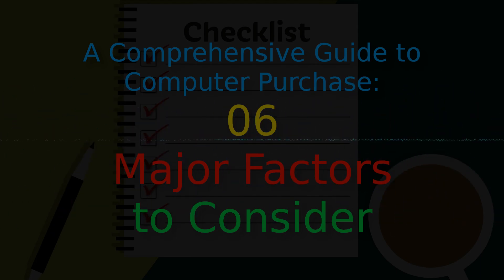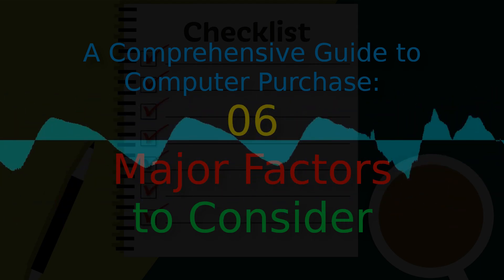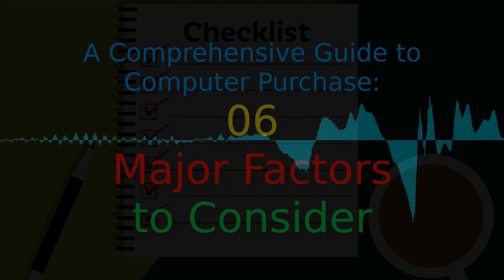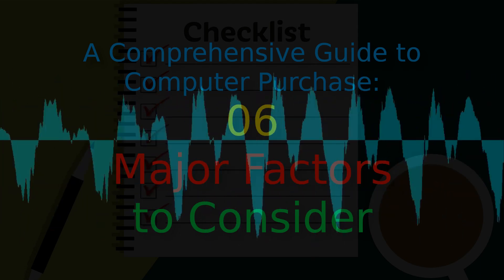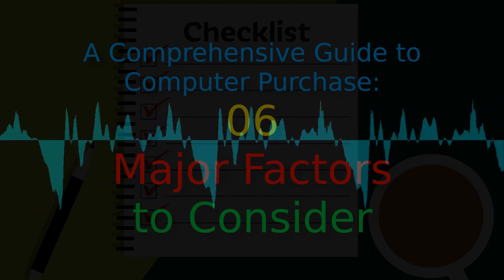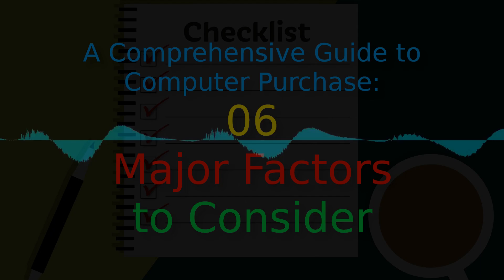4. Screen Technology: There are a lot of variations in screens these days, not only in display technology but also in other factors like contrast ratios, refresh rates, etc. Needless to say, these are just a few examples and the criteria you may need to consider will be more than just these.